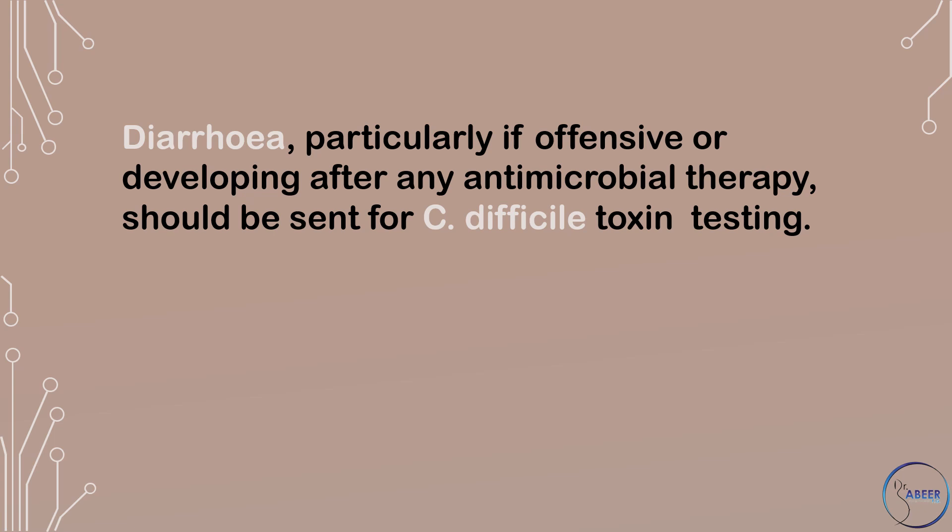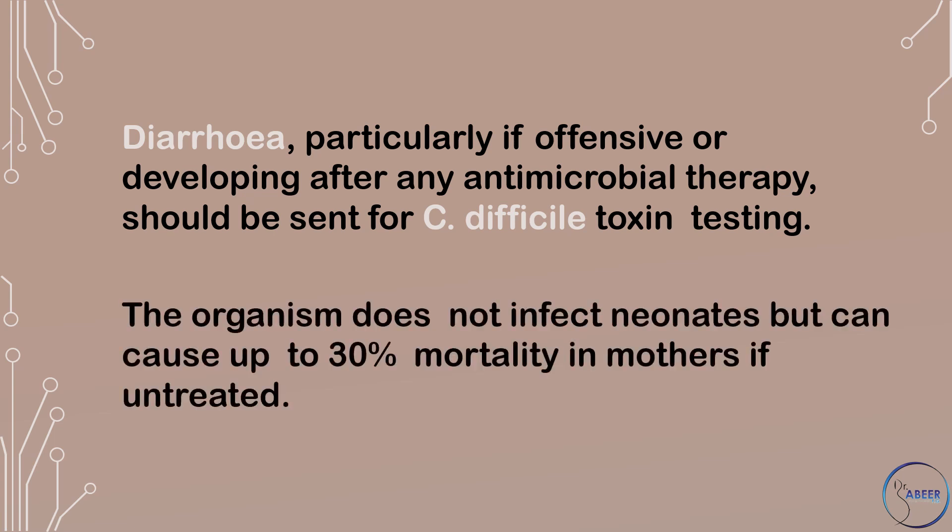Diarrhea, particularly if offensive or developing after any antimicrobial therapy, should be sent for Clostridium difficile toxin testing. The organism does not infect neonates but can cause up to 30% mortality in mothers if untreated.